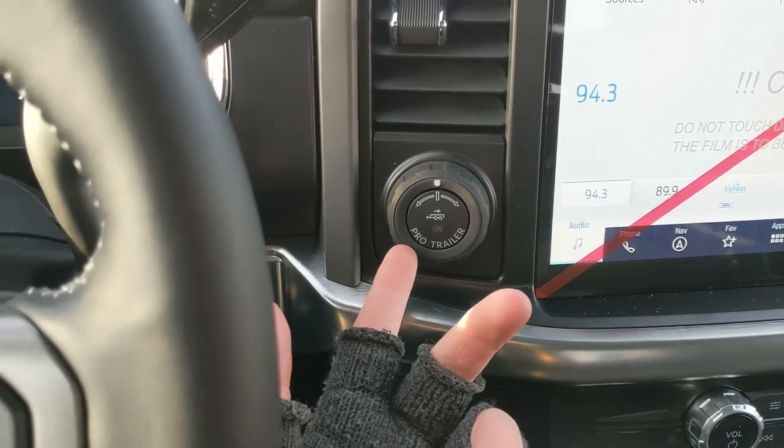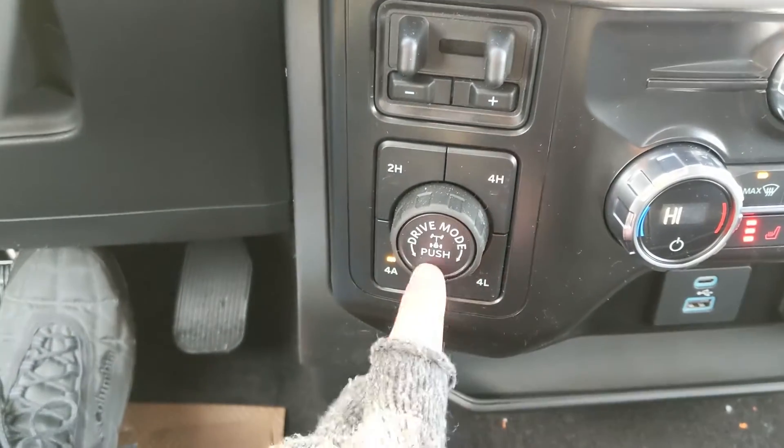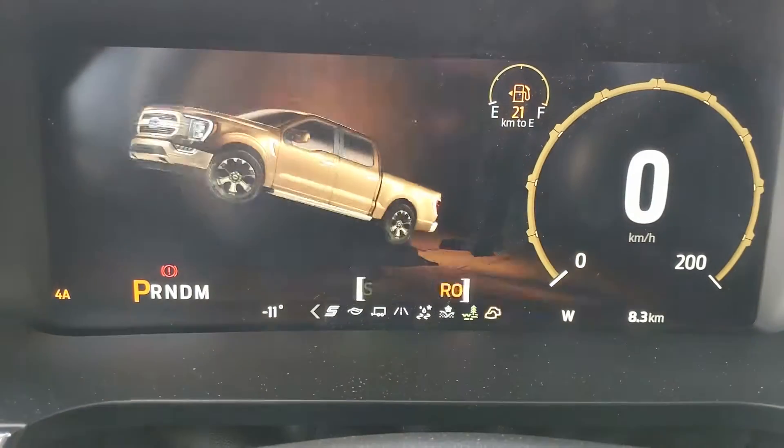To the left you have your pro trailer backup controller, trailer brake controller and 4x4 controls with 4 Auto, locking differential and a drive mode selector for normal, slippery, deep snow/sand, mud ruts and rock crawl mode.